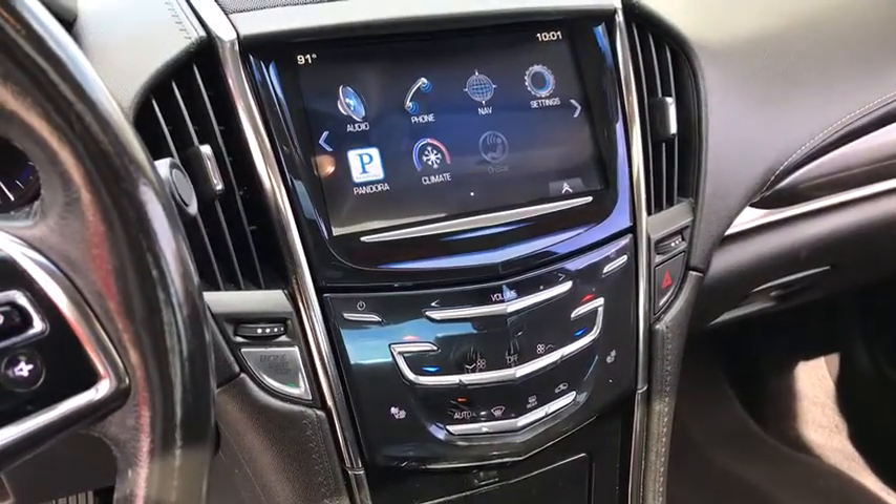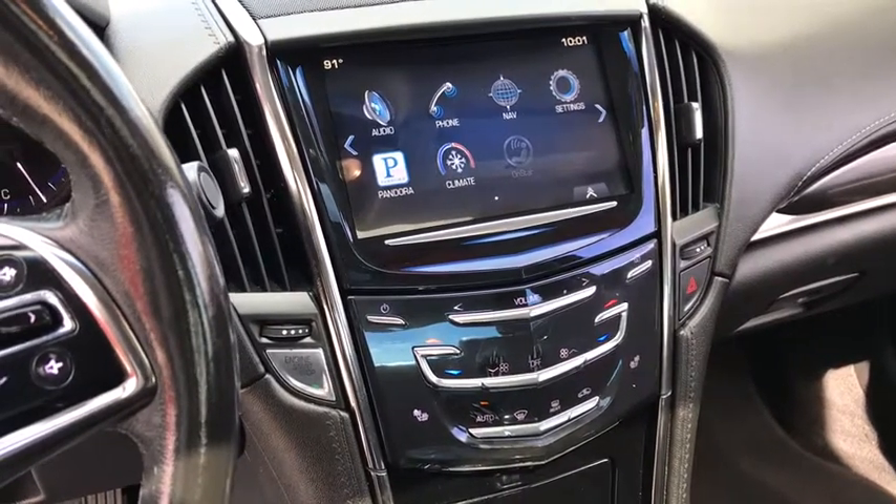Drive sleekness. Drive precision. Drive power. Drive the ATS Coupe.